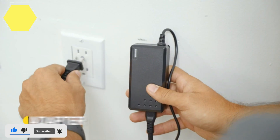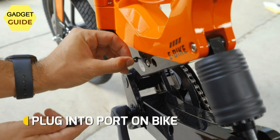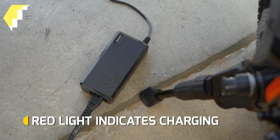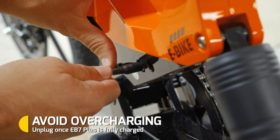Gold Standard Service: new Swagtron electric bicycles enjoy a 1-year limited warranty. Their world-class customer support team, fully staffed in the U.S., offers the best customer service in the industry, available via live chat, email, or phone.